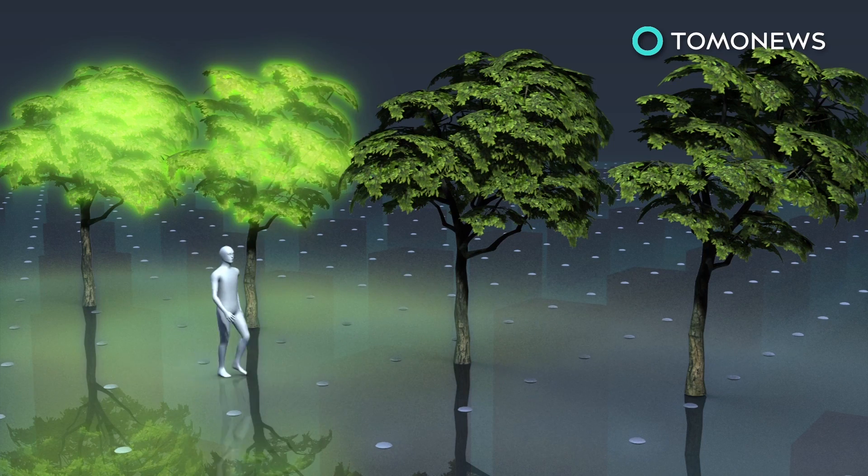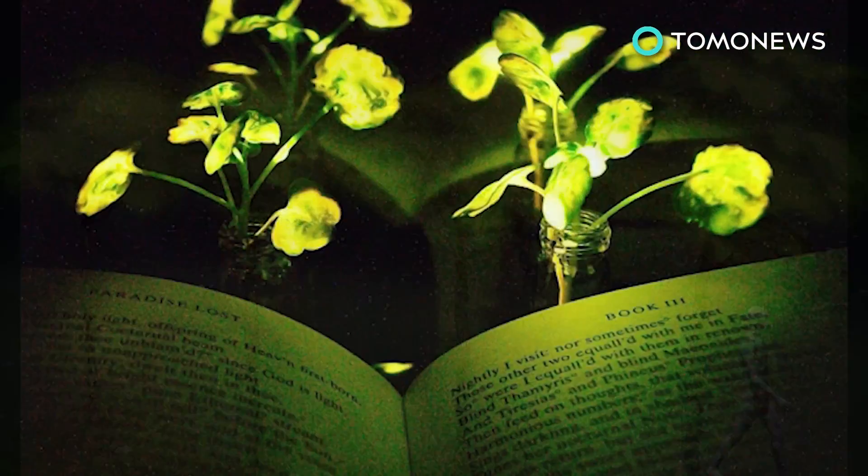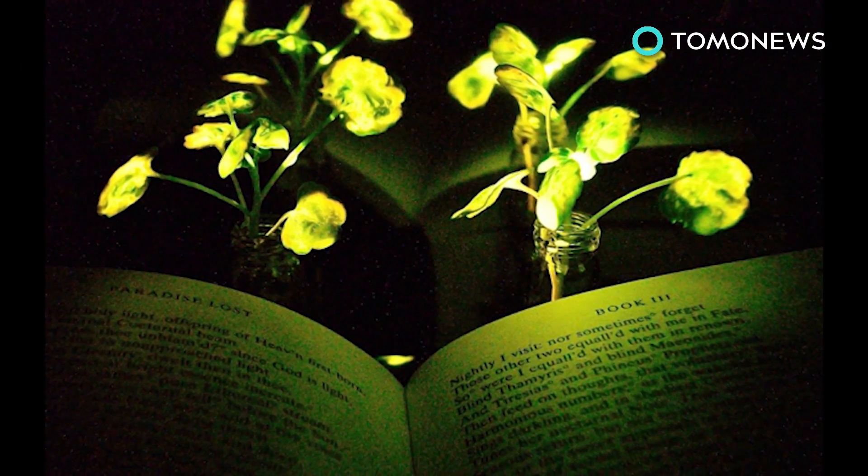The scientists say their work could possibly be applied to street lamps. Would you use a plant as a replacement for your light?